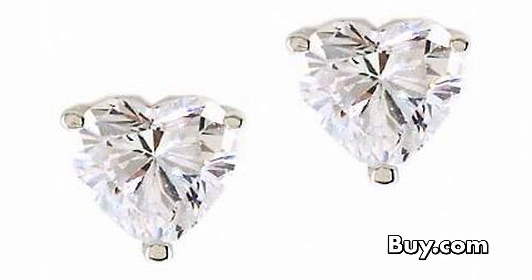Your heart will be in the right place when you wear the earrings at number three. They feature a heart-shaped cubic zirconia diamond prong-set in platinum. Look great with the CZ diamond sterling silver heart stud earrings.